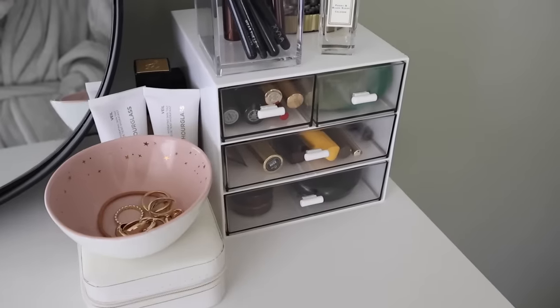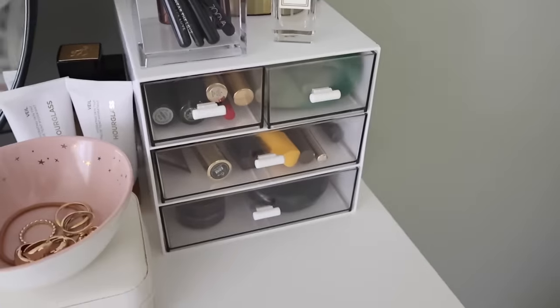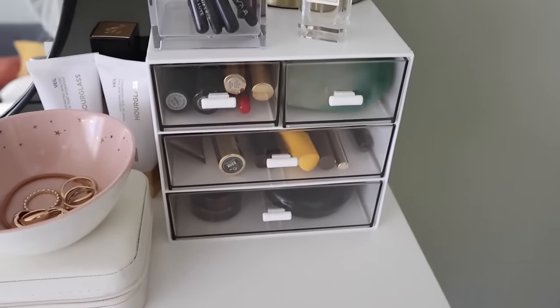Time to do my makeup. This is my new makeup storage. I have this little acrylic container for my brushes, and then this acrylic drawer set for all of my makeup, and it's been keeping it super organized.